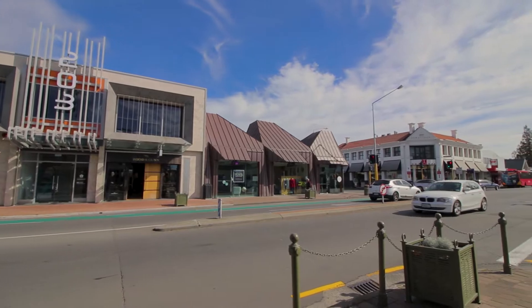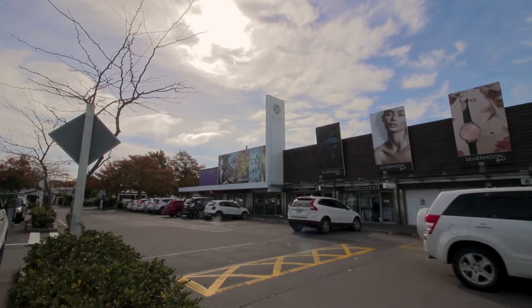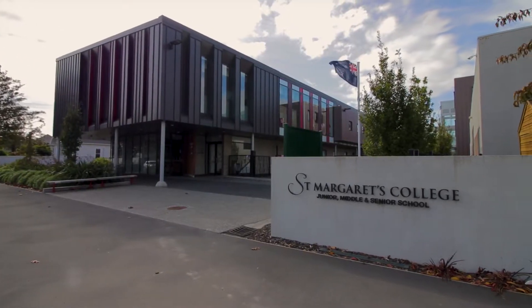Hidden in the heart of this eminently desirable suburb, you're situated near the restaurants and boutiques in Mirabelle and Victoria Street and are a leisurely stroll from the idyllic expanse of Hagley Park and exceptional education options.